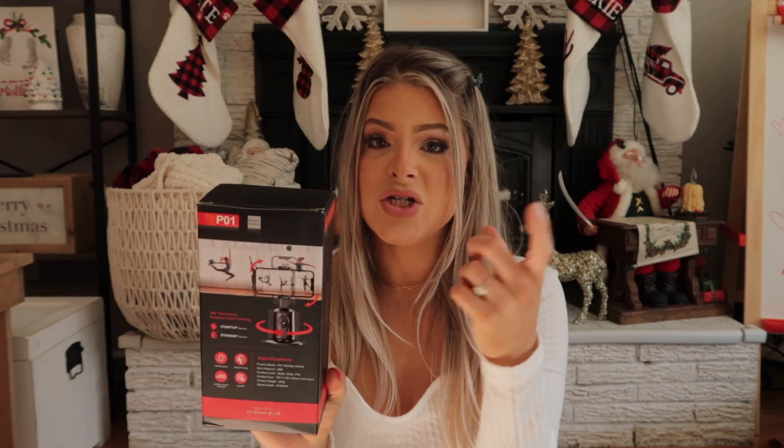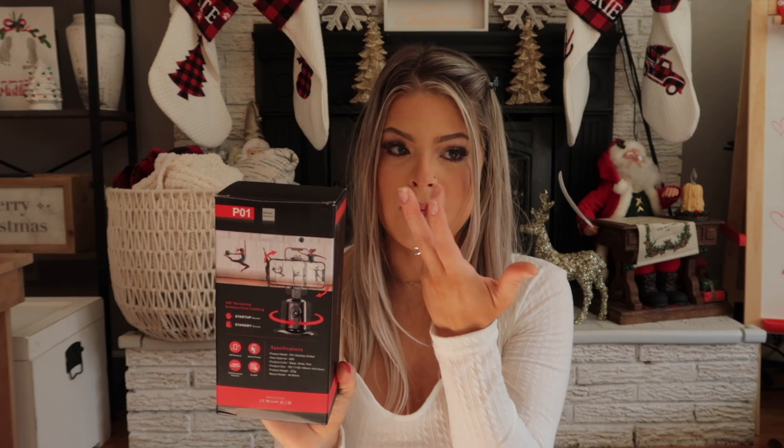My mom got me this selfie stick that can do a 360 and follows you around, so if you're doing a live on TikTok or doing a workout, it follows you. I thought that was really cool — I'm excited to play with it.